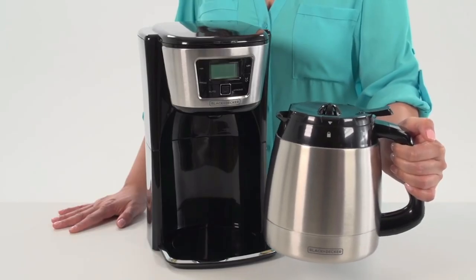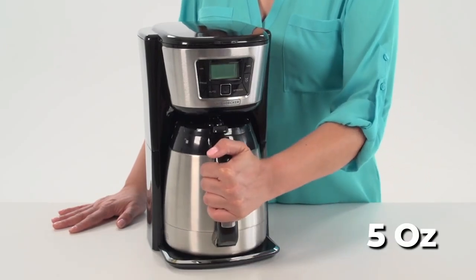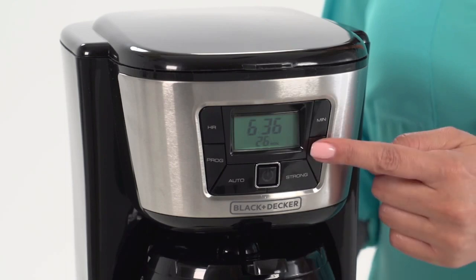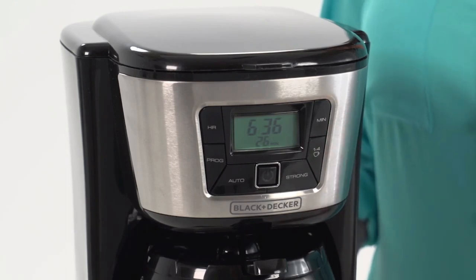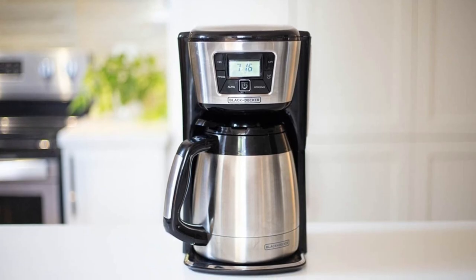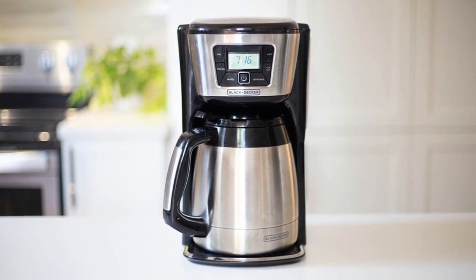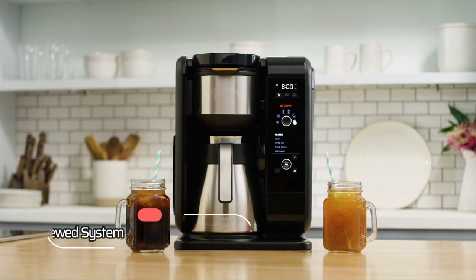It is also top rack dishwasher safe, making cleanup a breeze. It's important to note that the cup size equals approximately 5 ounces, which may vary based on your brewing technique. Overall, the Black+Decker 12-Cup Thermal Coffee Maker is a fantastic option for anyone looking for a customizable, easy-to-use coffee maker that will keep their coffee hot and fresh all day long.